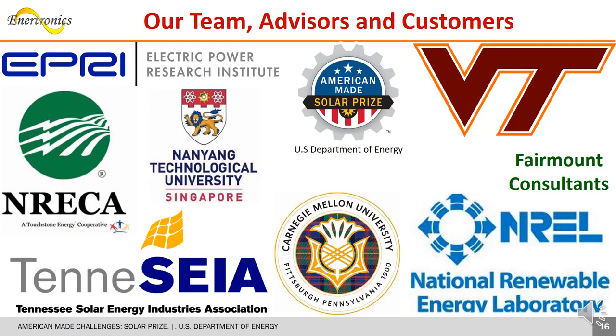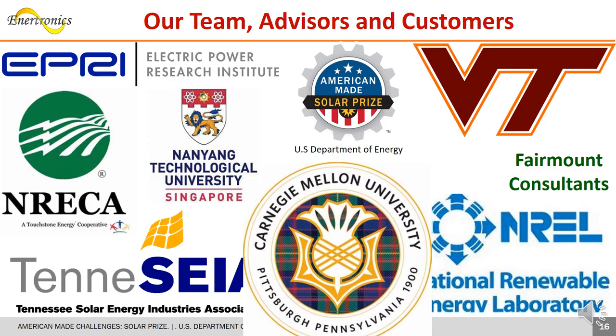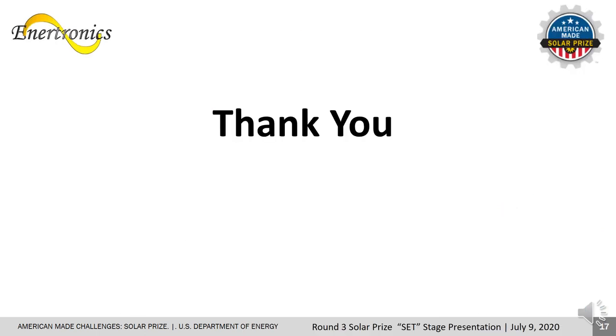We built a strong team with over 100 years of combined technology development and commercialization experience. The National Rural Electric Cooperative Association and its 900 members in the U.S. provide a diverse perspective on product and markets. We greatly appreciate the assistance from CMU's Scott Institute for Energy Innovation and thank the judges for their time and effort.